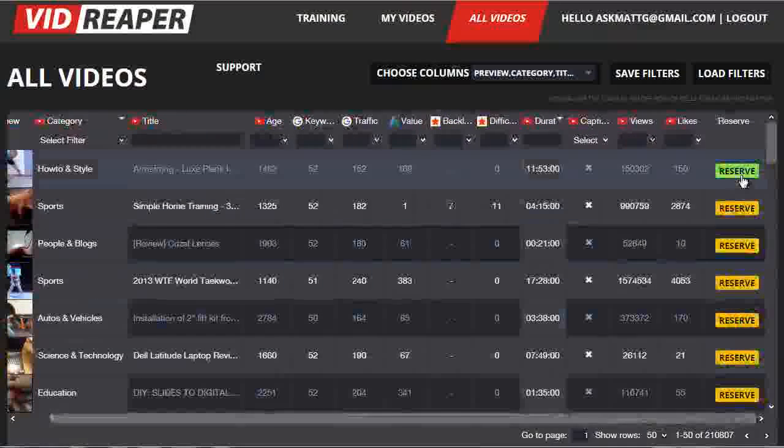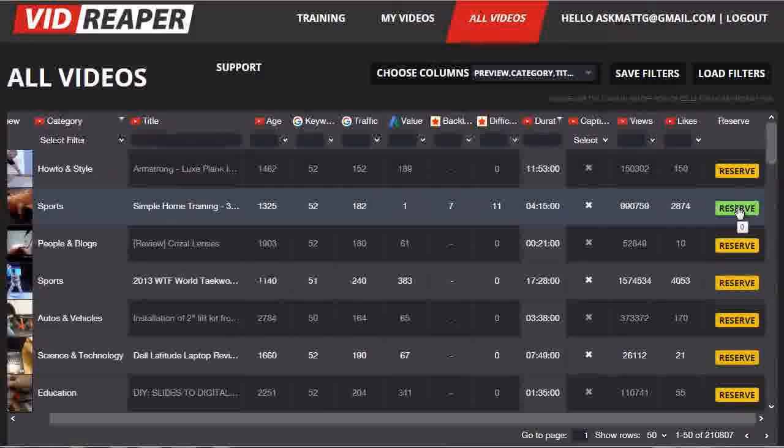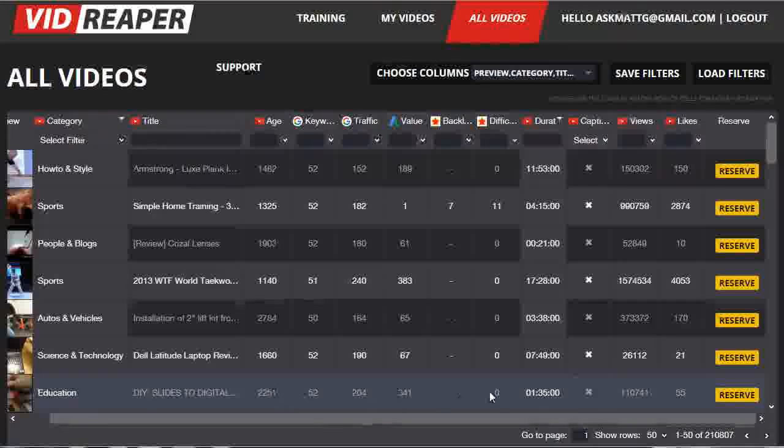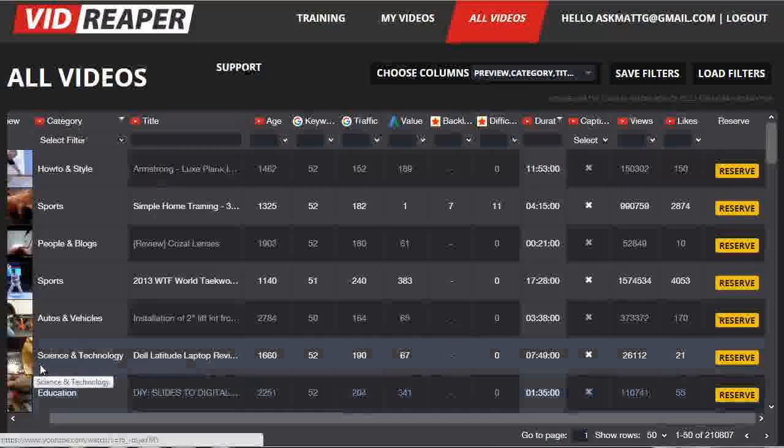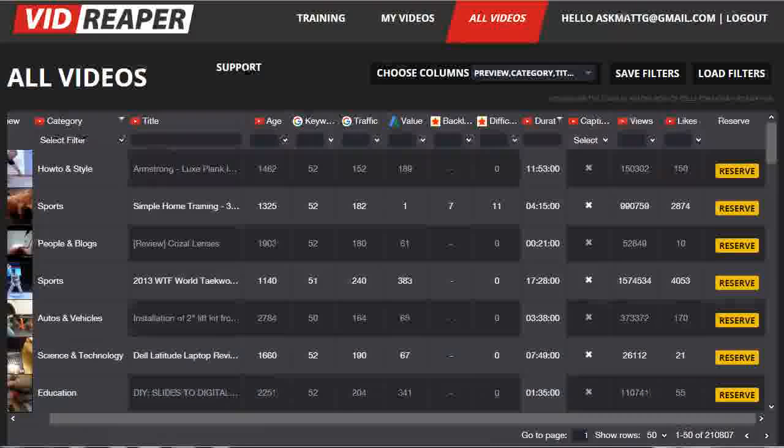Now a few moments ago I mentioned this big yellow button on the right called reserve. This is specifically for premium members who've upgraded to the premium membership, as is the My Videos page. Basically what this allows premium members to do is when they find a video they really like, they can cut down their potential competition for ranking for that video by reserving it and hiding the title details from the general database. Normal users will be able to see data like the age, the keywords, the traffic, etc., but they'll have no idea what that video is because the title will be grayed out and the preview won't be available either. So people can see that it's there in the database, but they'll also see that it's being reserved by a premium member — giving those premium members real exclusivity on the videos they pick to work on, and they can do that with up to 30 videos per month.